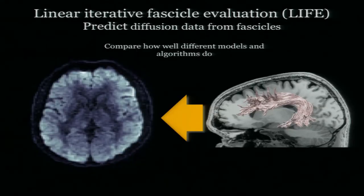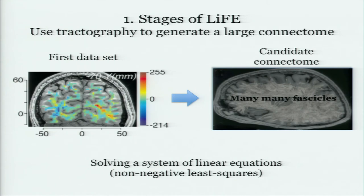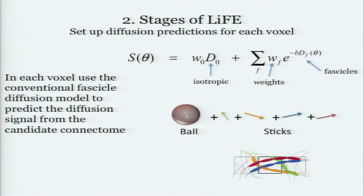We need to turn the problem around. We call this LiFE — Linear Fascicle Evaluation. It works like this: you go get yourself a data set and build a connectome. Use every possible algorithm you can find to generate as many candidate fibers as you like — it's OK with me, just keep going, you can generate lots of false alarms. Then, in each voxel, once you've got the tracks in there, you actually have a way to predict what the diffusion signal should be from the conventional models. Go — predict. The equations are linear, which Jack and I are both very fond of.